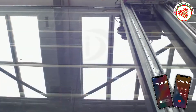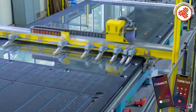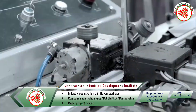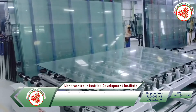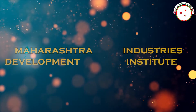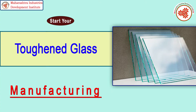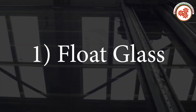This industry, which started with the cottage industry, has developed a lot today. Glass is used for windows and doors in industrial buildings, luxury homes, restaurants, and hotels for grand and luxury interiors. That's why today Maharashtra Industry Development Institute has brought for you an industrial documentary on toughened glass manufacturing business.